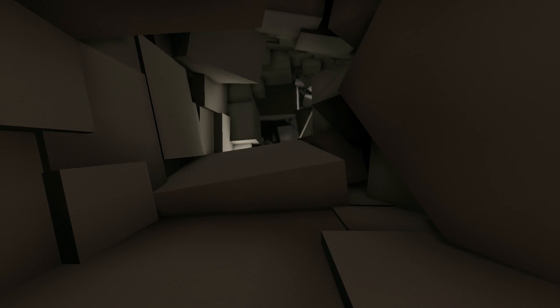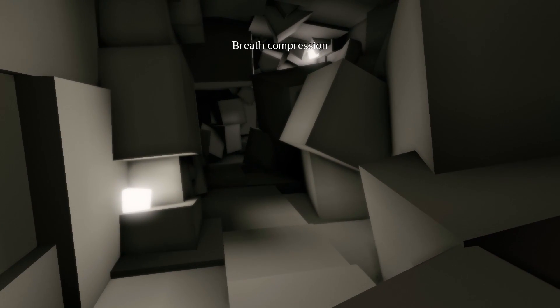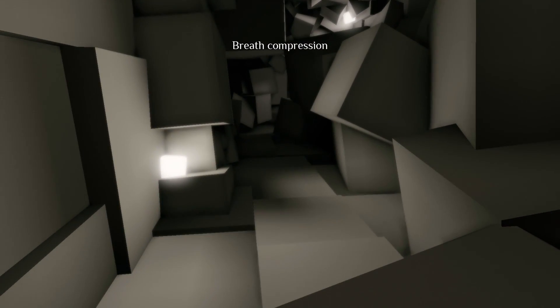Uh-oh. So there's the loading and a checkpoint. What's that mean — breath compression? Oh my God, it is really dark in here. Please don't be like a random pit anywhere around here. Oh man, I do not like the look of this at all. This might arguably be the scariest point of this game so far.